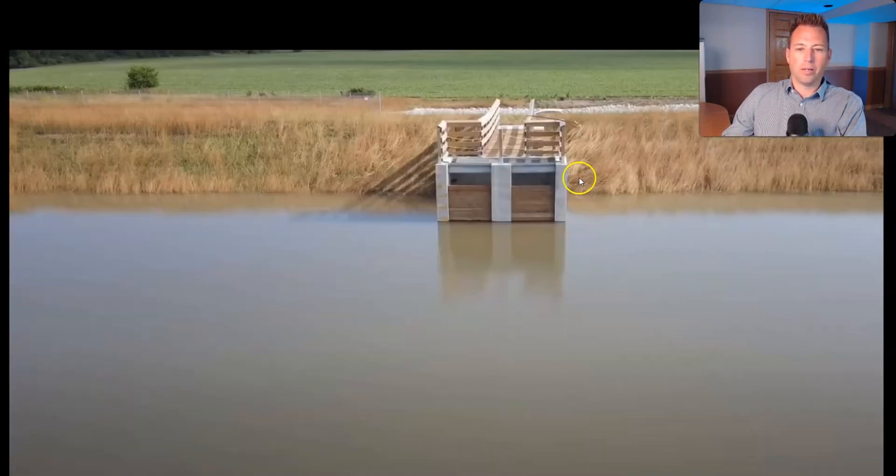It works its way around to the outlet structure. These are like two-by-eight planks that allow water to slowly seep in, and if the water reached an overflow elevation, it would go straight through — that's how the water slowly goes back out.